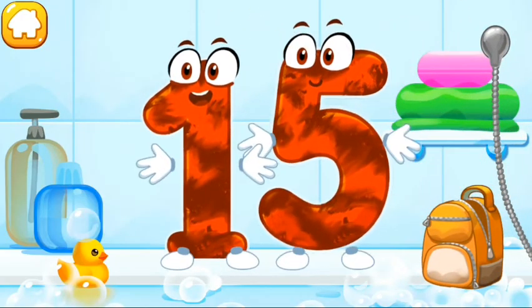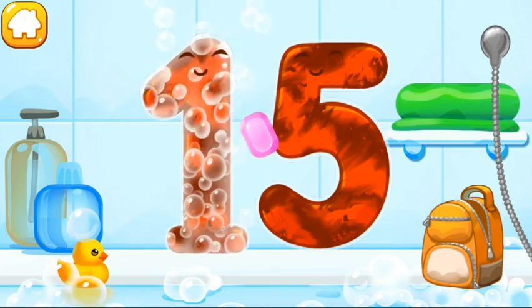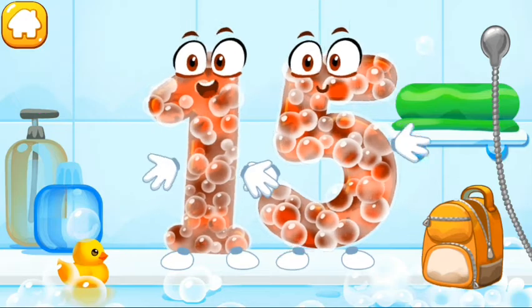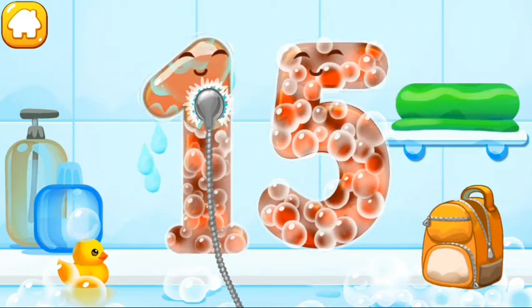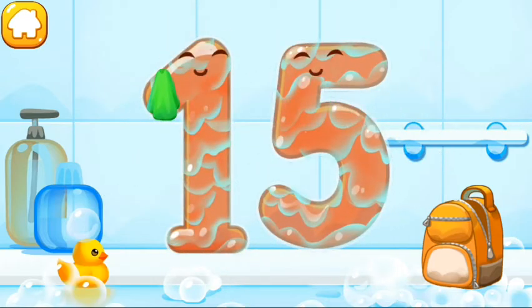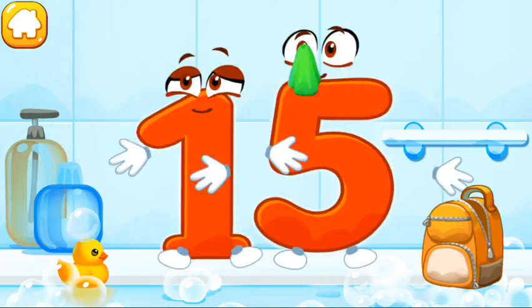Wash the number 15. First, apply soap on the number. Wash away the soap with water. Wipe the figure with a towel. Keep it up.